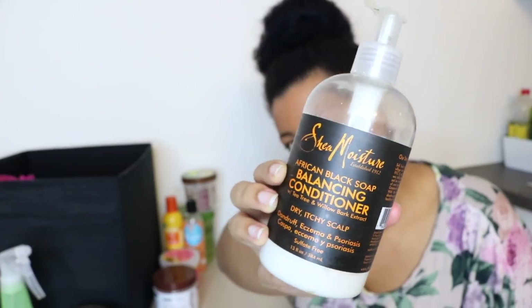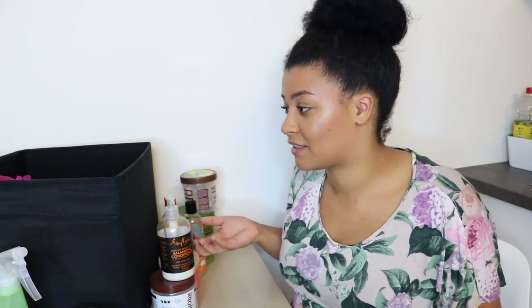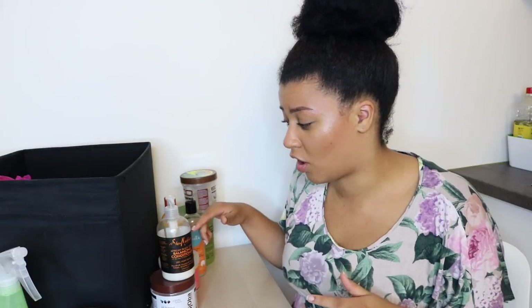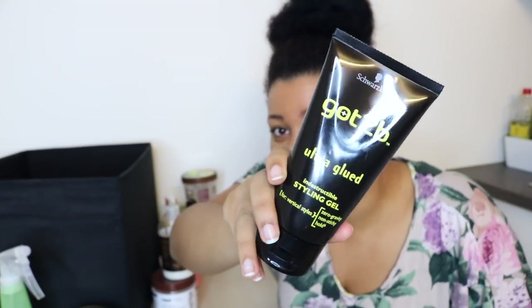My next product is the Shea Moisture African Black Soap Balancing Conditioner — it's a rinse-out conditioner, but I actually use it as a leave-in as a base for my twist outs or braid outs. It doesn't leave flakes in my hair, it smells nice, and it keeps my hair very moisturized and soft. I don't use it for wash and gos because I'd have to use too much product and I don't want to waste it.